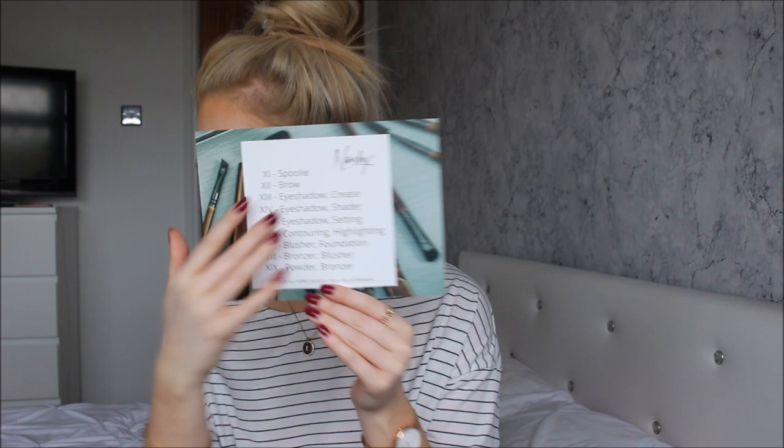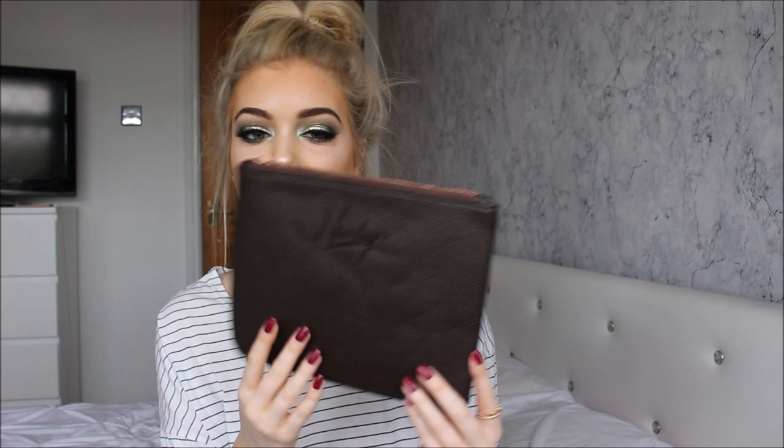So it has a spoolie, brow brush, eyeshadow crease brush, eyeshadow shader, eyeshadow setting brush, contouring, highlighting, blusher, foundation, and more — there are so many. There's a really cute faux leather pouch in brown with a rose gold zip, which would be brilliant to put your brushes in if you're going away. I'd even use it as a clutch bag on a night out. Then there's also a silky drawstring pouch that all the brushes came in.